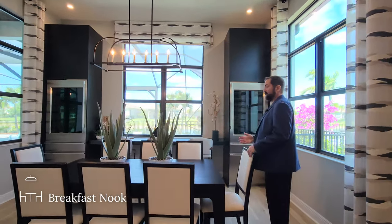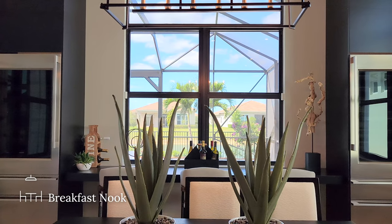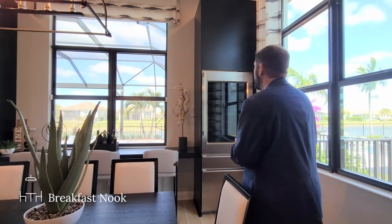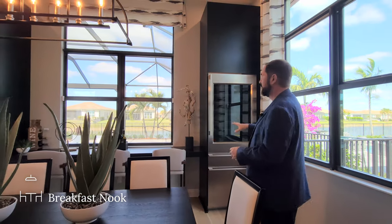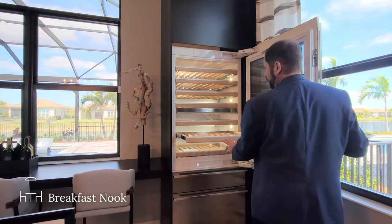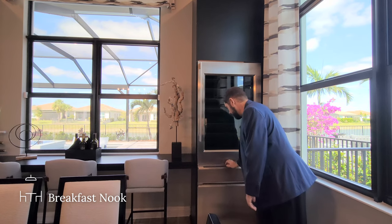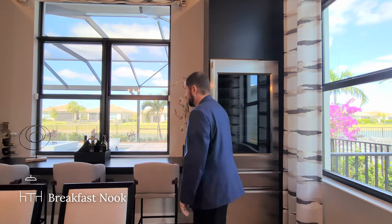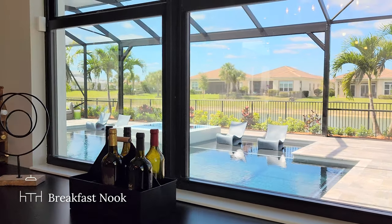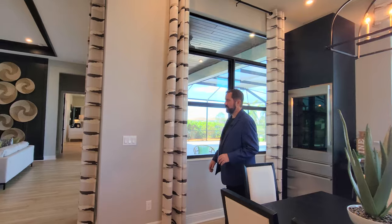The breakfast nook is one of the bigger ones we've seen in a house this size — currently set up for eight people, with a really nice light fixture above and built-ins on either side. This house has a ton of upgrades, so it will be significantly over the base price. There are two Monogram wine refrigerators with plenty of storage for chilled wines, a soft-close drawer with an ice compartment, and a freezer between the two wine refrigerators. The countertop has a seating area for three people looking out through a window to the pool and lake behind the house.